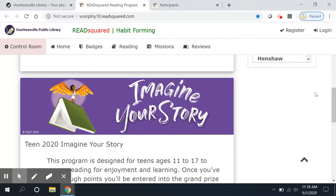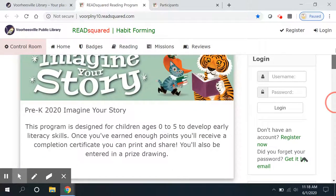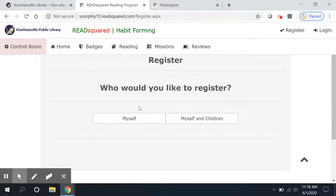Before you click to go there, you do need to register. You can't start by logging in if you haven't registered. So I'm going to walk through making an account. The first thing you will do is tell us: are you registering just yourself, or if you're a parent and want to register a whole family group of children at the same time, you can do that.